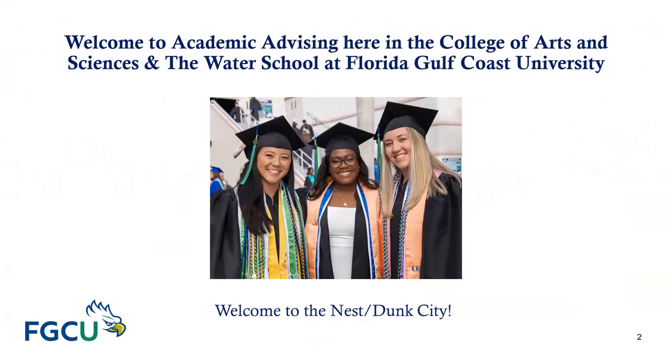Welcome to Academic Advising here in the College of Arts and Sciences and the Water School at Florida Gulf Coast University. We want to welcome you to the NES, also known as Dunk City.